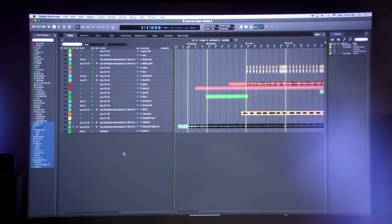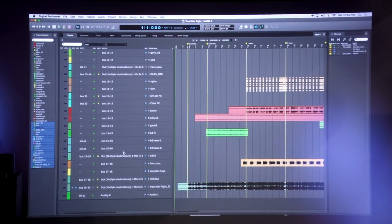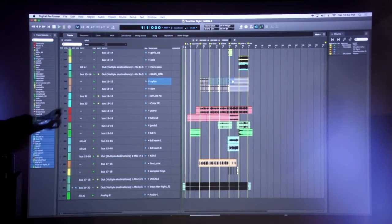Speaking of zoom, the vertical zoom has gotten even greater in size. Watch as I zoom down — it's even thicker now, so it's a little easier to see. If you want to do a lot of your organizational orchestration work right in this window, it's nice and big. You can see waveforms. It's just easier on the eyes.